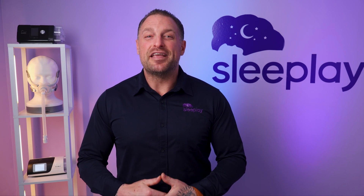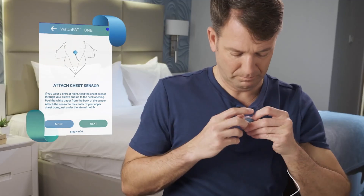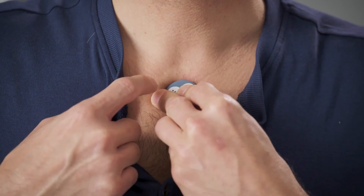The WatchPat One home sleep test is a small, non-invasive device that you can use safely at home for just one night. Get accurate results fast without having to step foot into a sleep lab. It's so easy and affordable — it's the key to long-term sleep health.